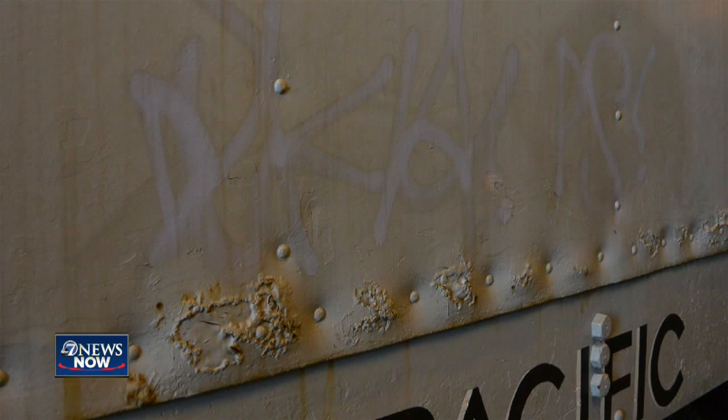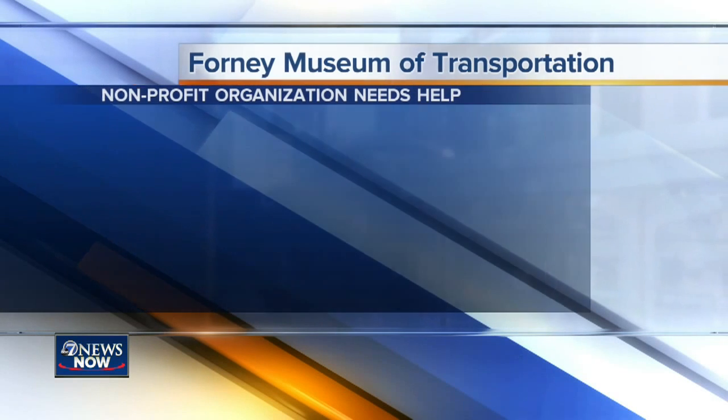And then people come along and vandalize stuff. This makes me crazy. Forney has to have a bag policy tighter than the NFL. It's a huge place, and they just can't watch everyone all the time. It's a nonprofit, and they really need our help.